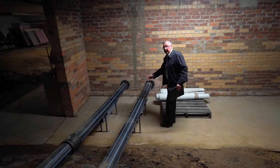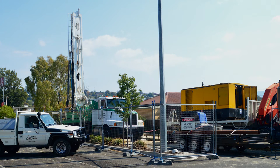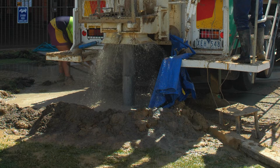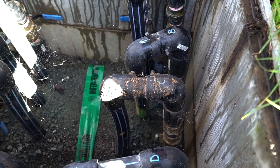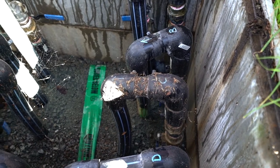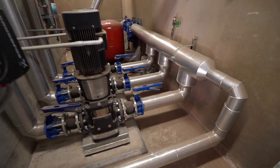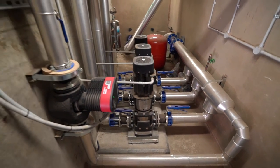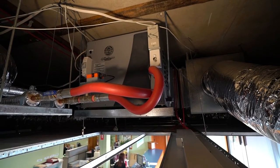With the geothermal system we're using the constant temperature of the earth. Water is circulated through 35 boreholes in a grid in the car park. It's circulated to a depth through the rock and through the water table of about 95 metres, resulting in a very simple heat exchange between the temperature inside the building — which is always required at about 22 or 23 degrees — and the temperature under the ground.